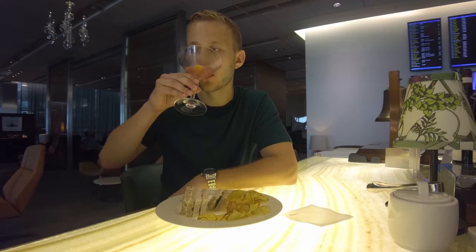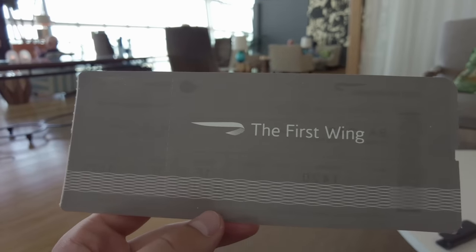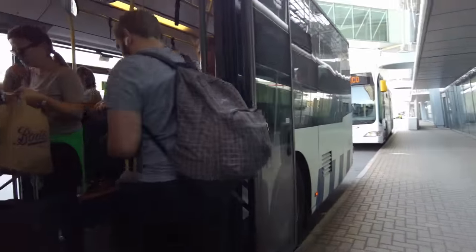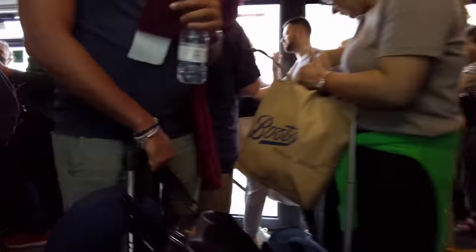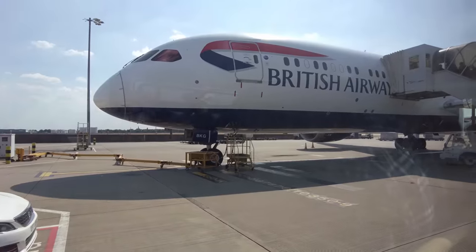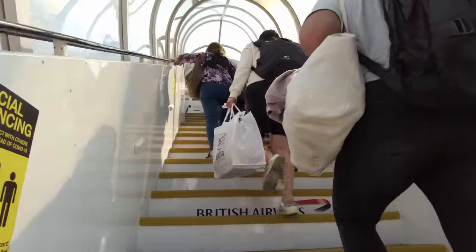One small thing before leaving — the boarding passes have the First Wing branding, which is a nice touch. Unfortunately my flight was allocated a dreaded A-10 gate, which meant a not-so-first-class ride on a packed bus to the plane. This provided some good views of the tarmac at least, before arriving at the 787-9 we're flying today. Up the stairs and into the plane, I'm greeted by the cabin crew and pointed to my seat.